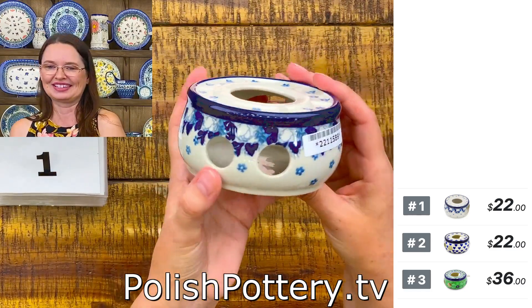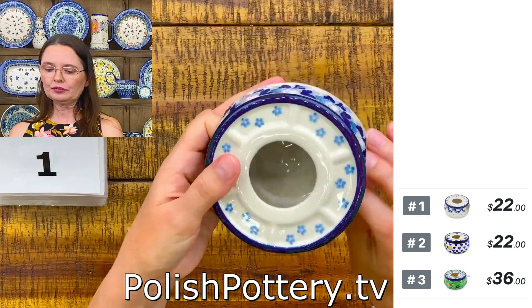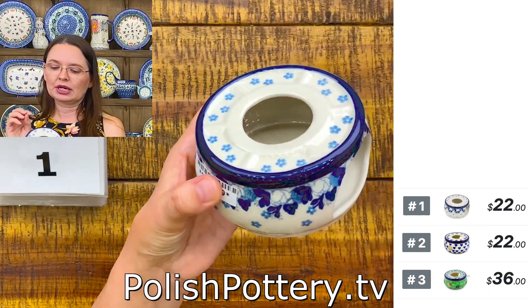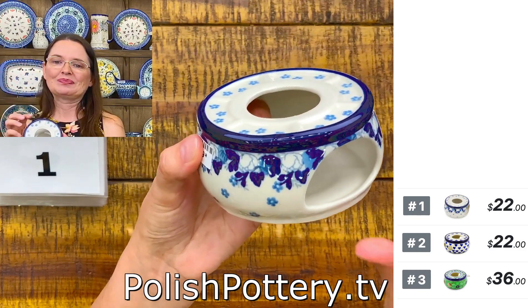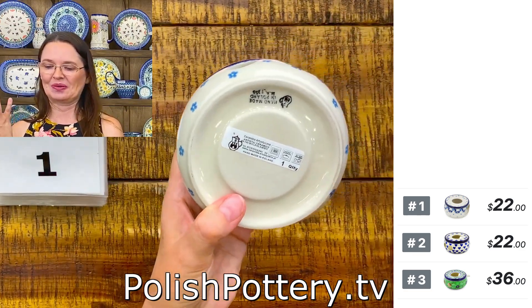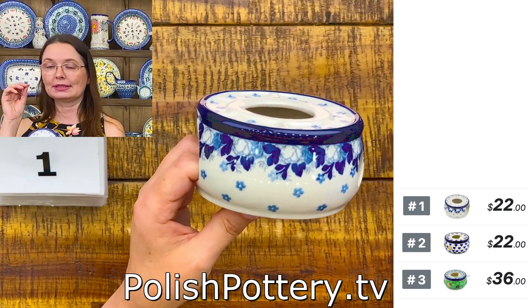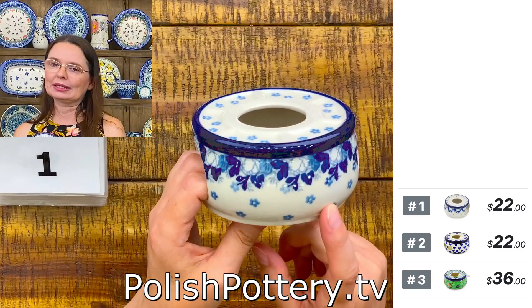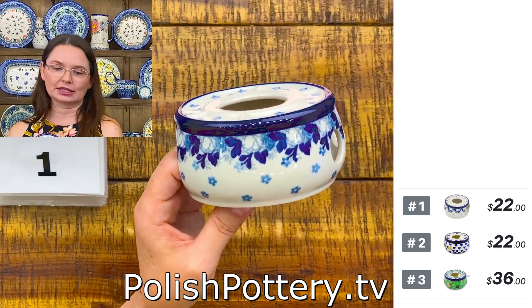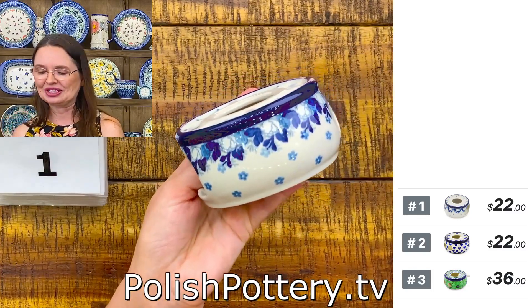Number one is with the blue spring pattern. On bigger pieces it has more elements, but on the smaller pieces you will see only the poppies that are closed — not fully blossomed. So we can see just the white poppies that are just closed, not time yet to open. Number one is $22. The blue spring pattern is level four. Regular price is $51.